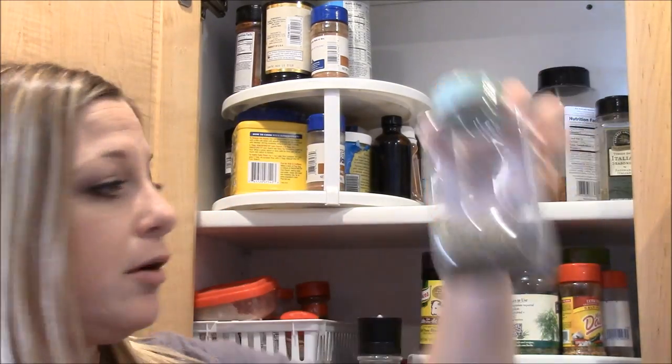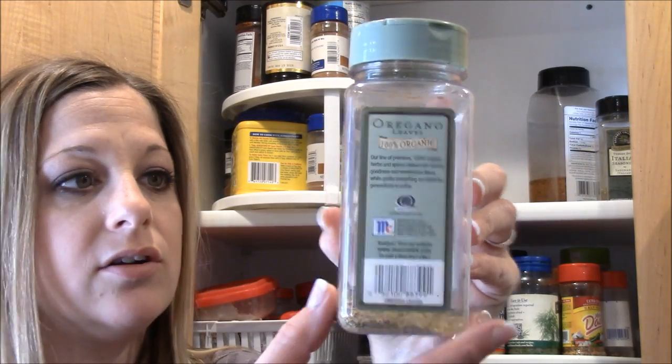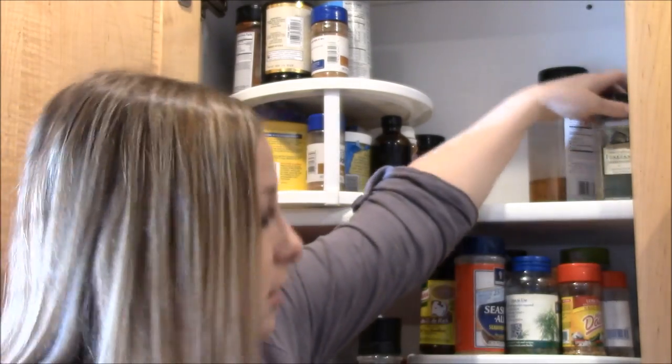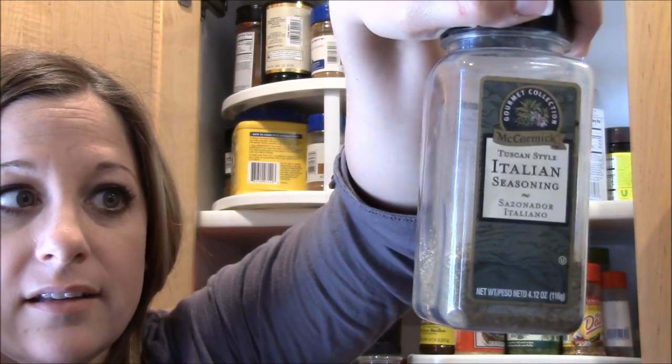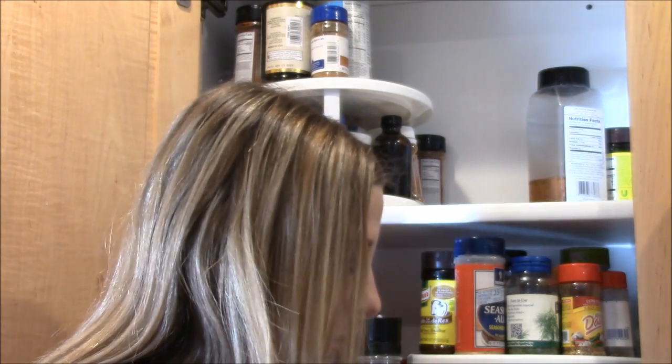I'm almost out of oregano, so I'll make a note of that. And Italian seasoning — I love Italian seasoning, that's a go-to for me as well.